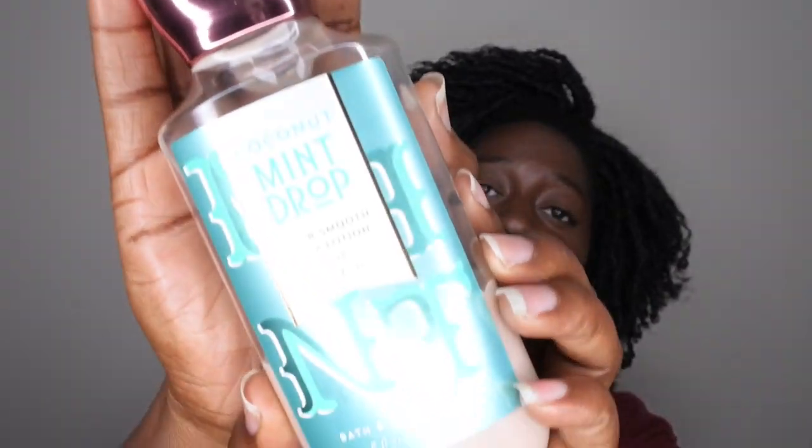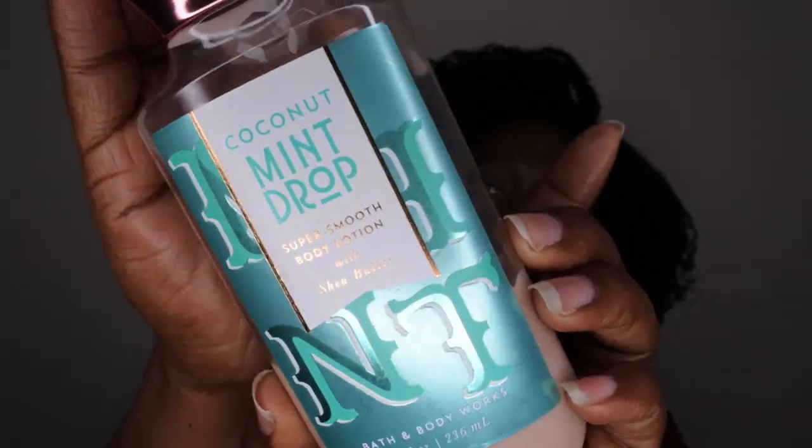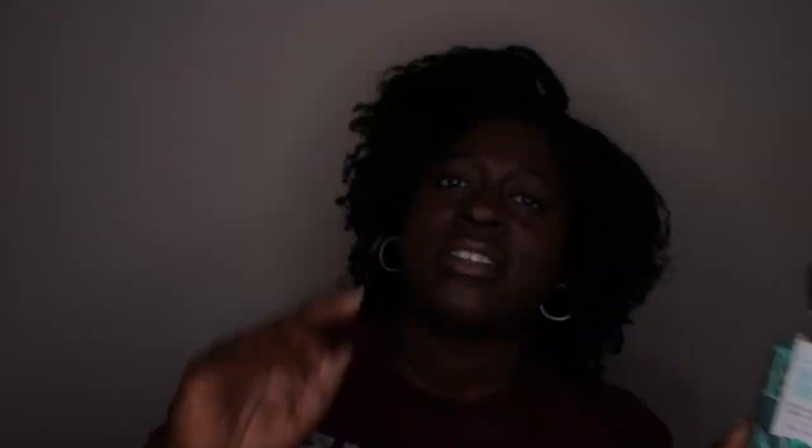So first I'm going to talk about my beloved Coconut Mint Drop. Here's the packaging right here — it's really cute. I believe this came out in 2017 if I'm not mistaken. It's a super smooth body lotion with shea butter. The scent notes on here are white coconut, iced peppermint, and winter musk. This scent is just an absolutely lovely scent.